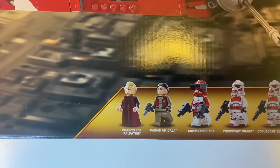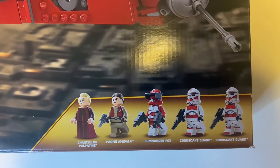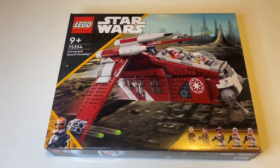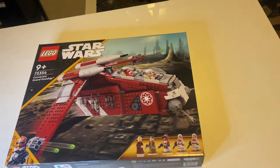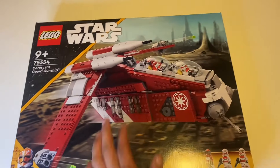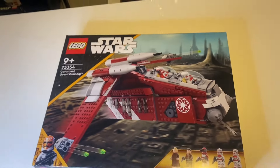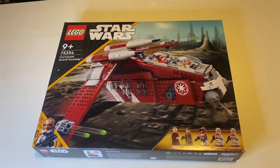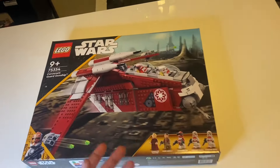This set includes Chancellor Palpatine, Padme Amidala, Commander Fox, and two Coruscant Guards. I do like the simplicity of the box art — it's set number 75354, nice and sleek, and it does show the minifigures at the front in the gunship. Within itself, this gunship is pretty small if you've seen it in pictures, but other than that it's a pretty nice set.